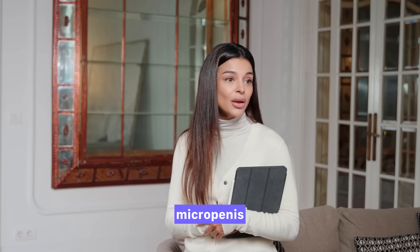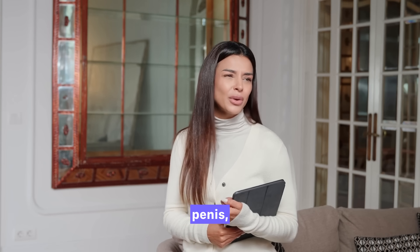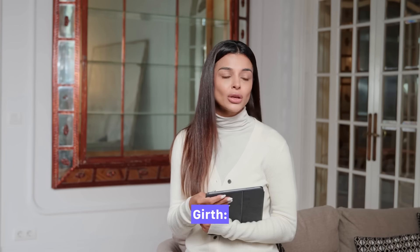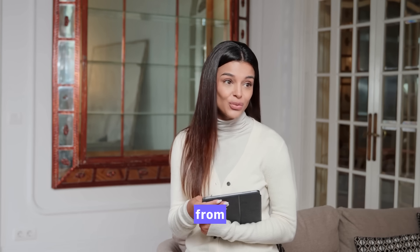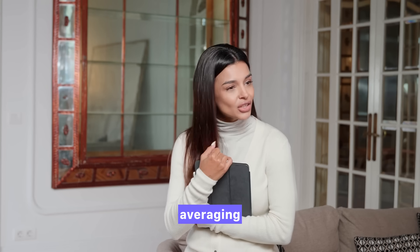At the extreme ends, a micropenis is medically defined as an erect or stretched length under 7.5 cm, about 3 inches. A macropenis, which is very rare, is generally considered above 24 cm, or 9.5 inches. These are statistical outliers and represent only a tiny fraction of men. For girth, flaccid-stretched girth ranges from 8 to 10.5 cm (3.1 to 4.1 inches), with an average of about 9.5 cm (3.7 inches). Erect girth ranges from 10 to 13 cm (3.9 to 5.1 inches), averaging around 11.5 cm, or 4.5 inches.